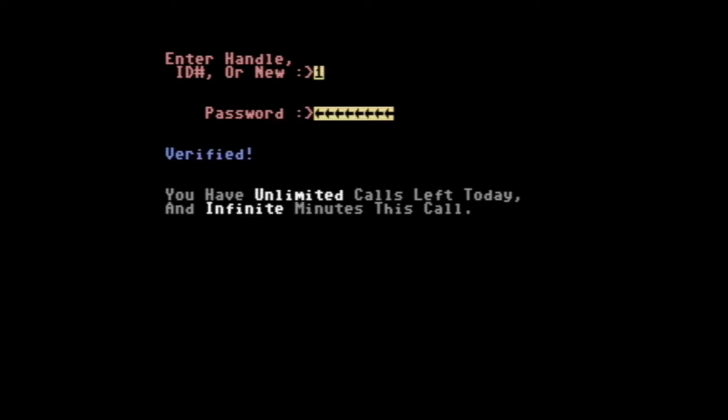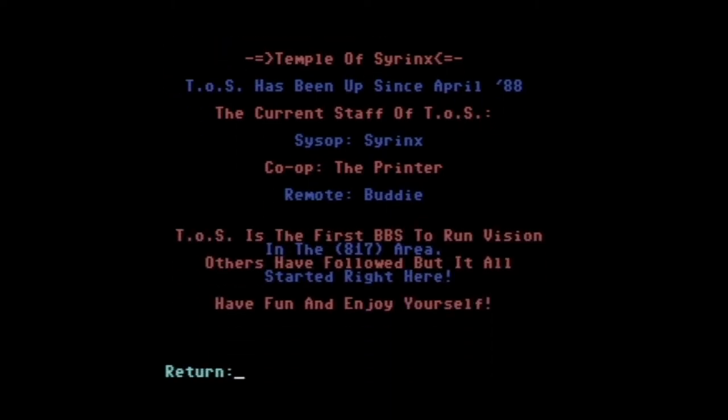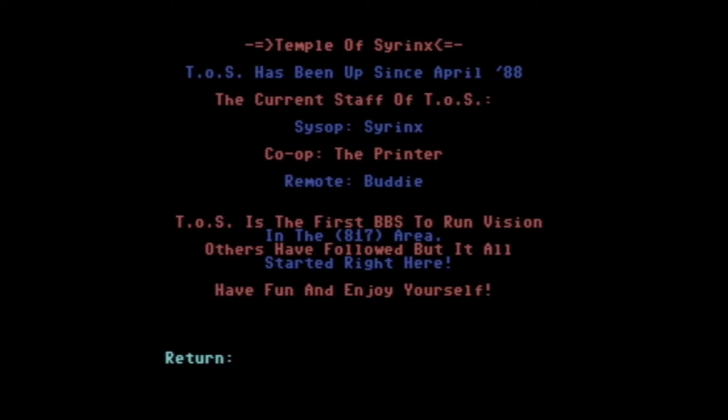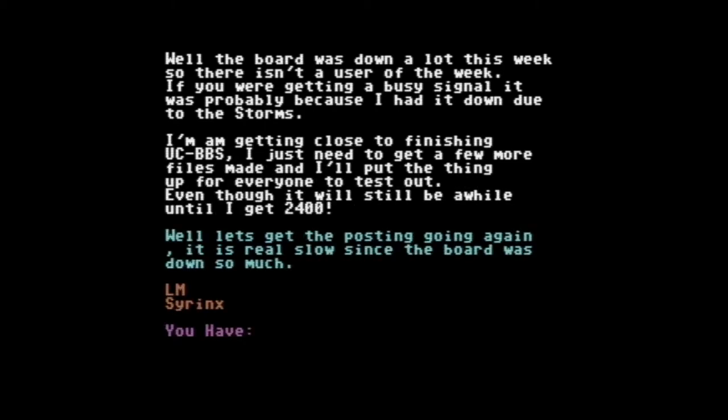On the handle prompt, users would type their username, or if new they'd type 'new,' or if you knew your number you could enter that. I was the sysop so I knew I was number one. It took me a bit to remember my password, but it was pretty easy once I remembered where to look — it's just been so long since I touched this. Users would log in and you could limit how many times they called. When I logged in, this would be the first thing they'd see. Apparently I'd been running the board since April of 1988.